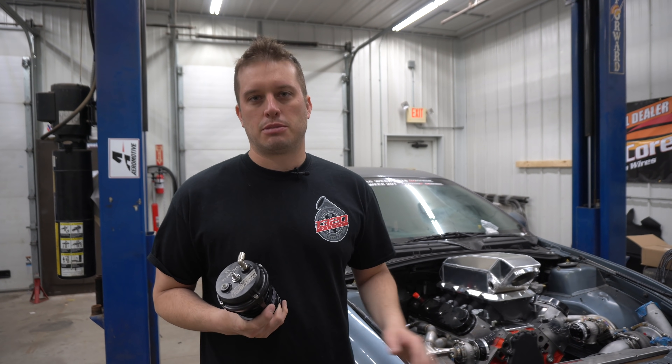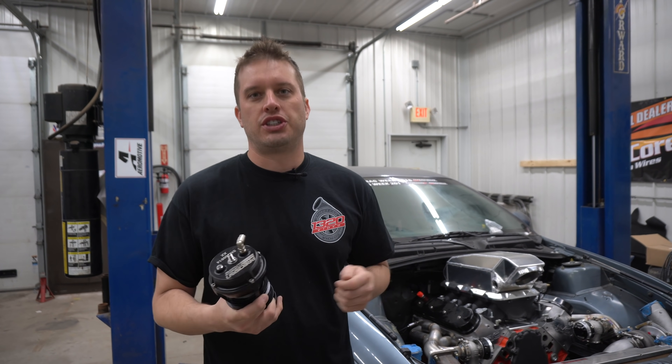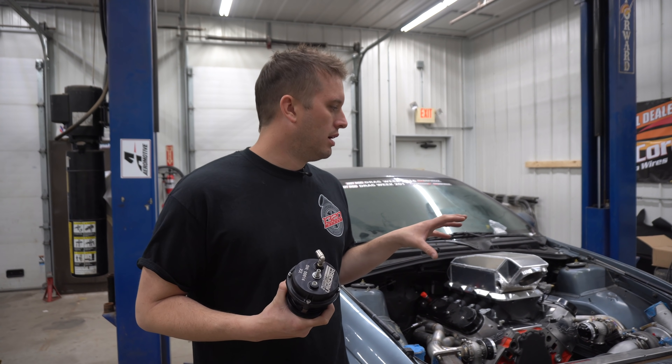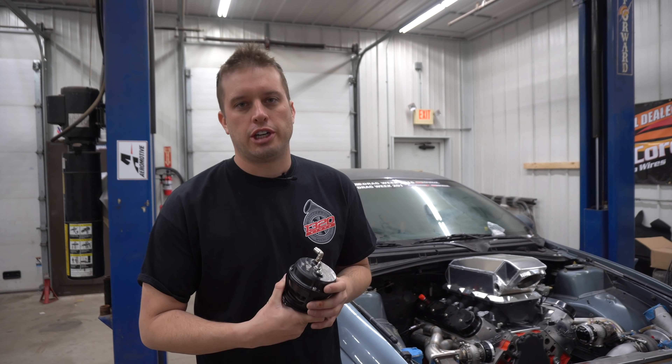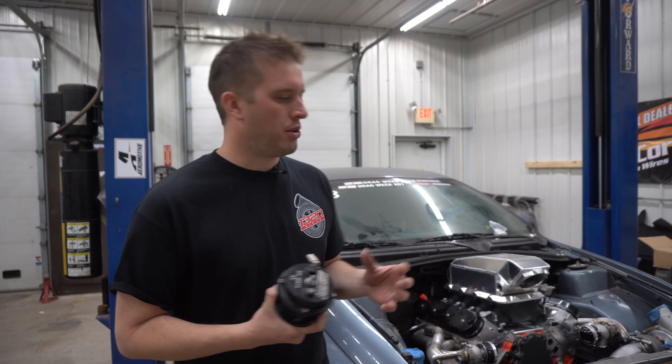It will prematurely wear out bearings. A lot of times, especially with journal bearing setups, you'll wear bearings out and then you'll have a bunch of shaft play. That's not the only reason you can develop shaft play, but it definitely will prematurely wear out a turbocharger. Definitely something you don't want to do — turbochargers aren't cheap, and the last thing you want is to wear one out because they never wear out at an optimal time.